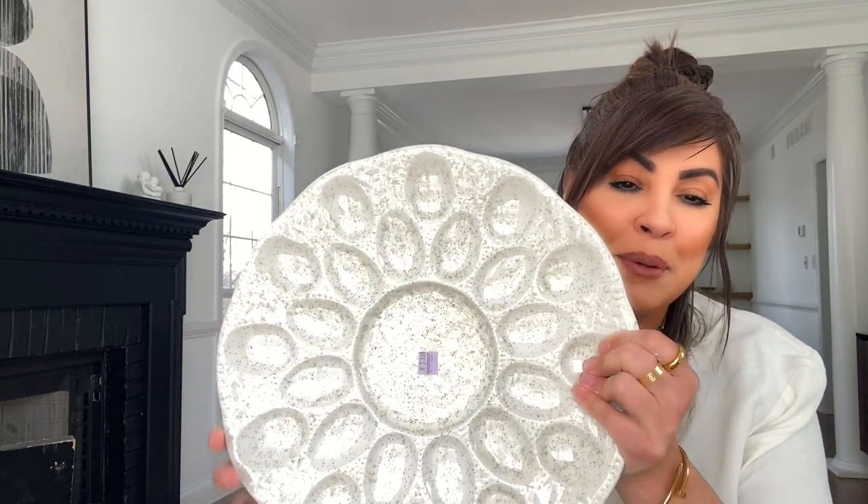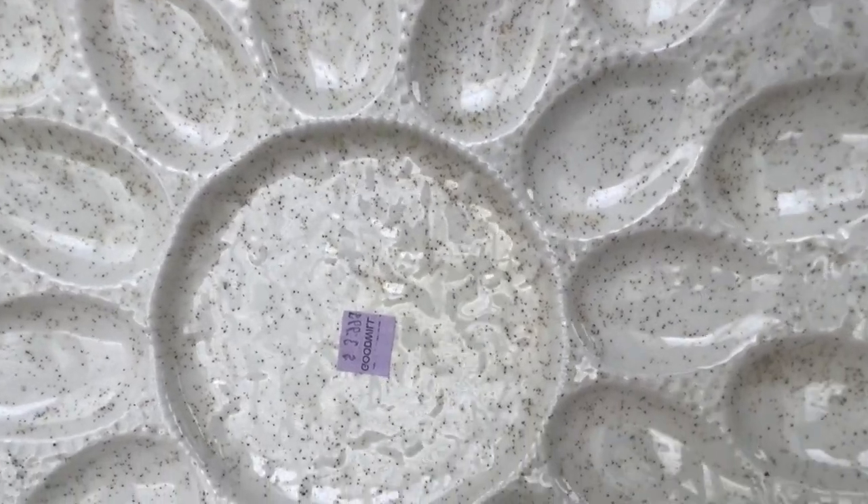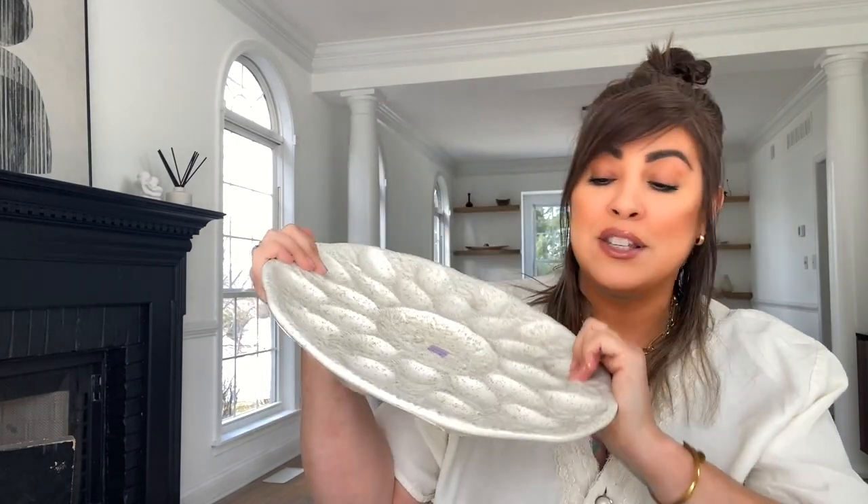The next thing I found — I normally stray away from these, but something about the size and the actual glazing of this piece just sold me. This is an egg platter. It's almost like salt and pepper — do you see that gorgeous stone-like look to it? This was $3.99, and I don't believe it's marked anywhere. Nonetheless, it's beautiful and it definitely holds more than your standard 12 — this is two dozen. It's a nice large platter in perfect condition.